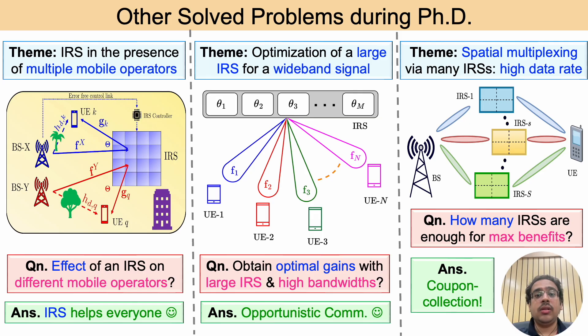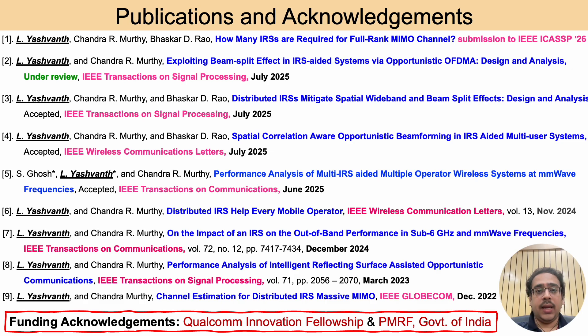The final work deals with improving spatial multiplexing benefits using multiple IRSs. Multiplexing refers to the simultaneous transmission of multiple independent data streams, which increases the overall data rate. For this, we use the concept of coupon collection in a lottery system and quantify the number of IRSs required to obtain maximum multiplexing benefit. To conclude, my PhD thesis explains how even a randomly configured IRS can benefit next generation wireless systems, and related publications are shown here. Thank you.